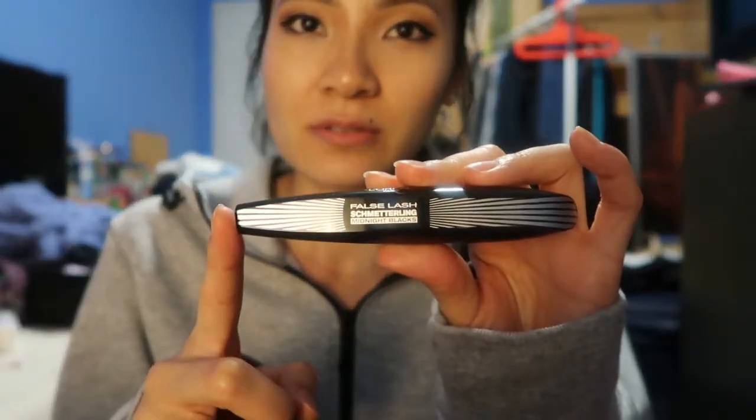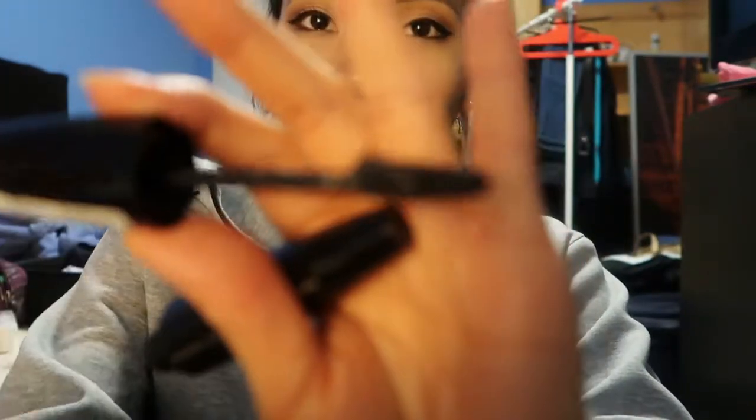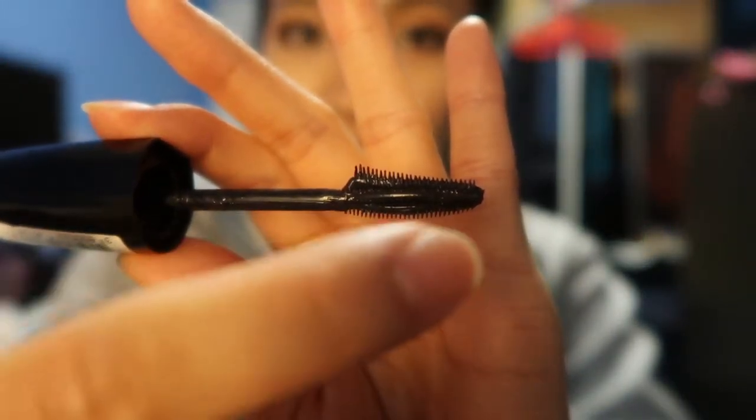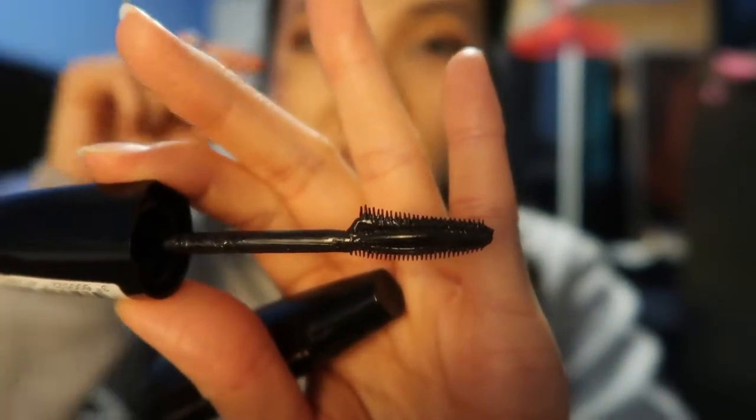The next one is a L'Oreal mascara — it says 'False Lash' on it and I think the color is extra black. I don't know what line this is but it's not waterproof. I stopped wearing waterproof mascara a long time ago so I was a little nervous, but surprisingly it works really well — it doesn't smudge on me at all. It tapers at the top, has more of a curve at the base, and the bristles are longer, giving a really nice effect. It doesn't fully hold my curl but it keeps a nice curl and is super natural for every day.